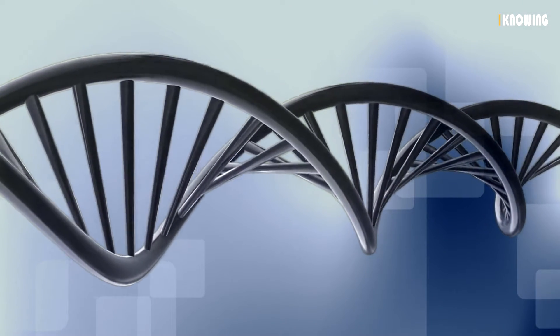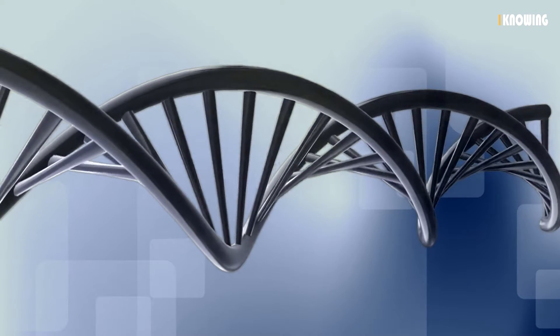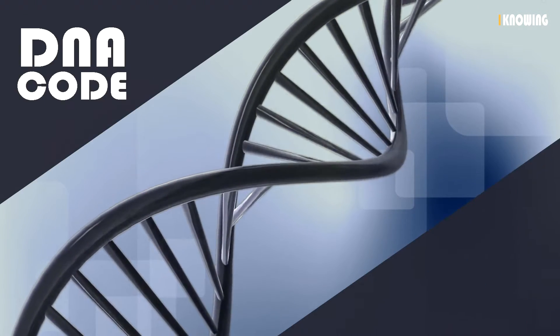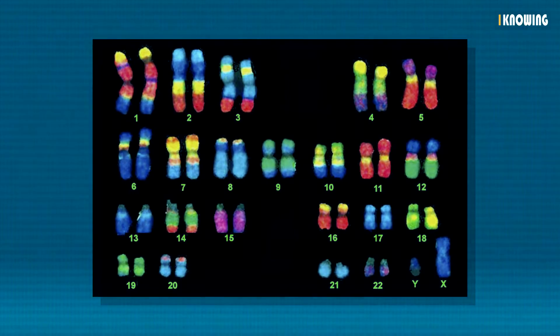The human genome includes all of the genes located in the cells of humans. Genes are sequences of DNA that code for a certain protein. Each protein controls a chemical reaction or physical trait. The genes for each trait are located on the chromosomes of each person.